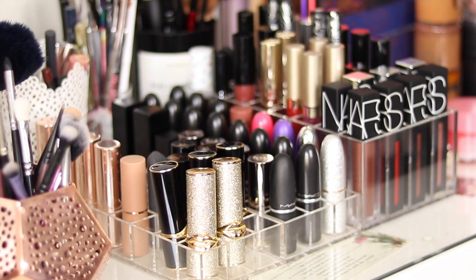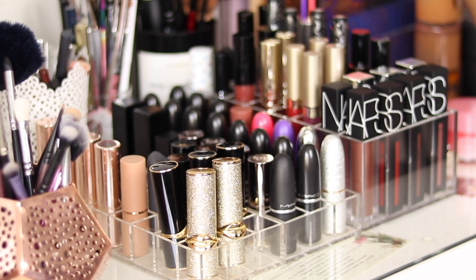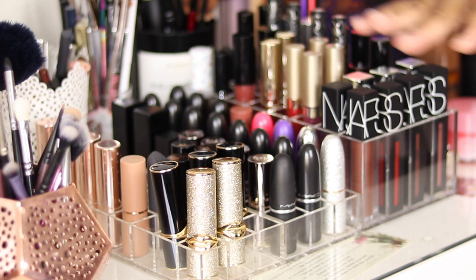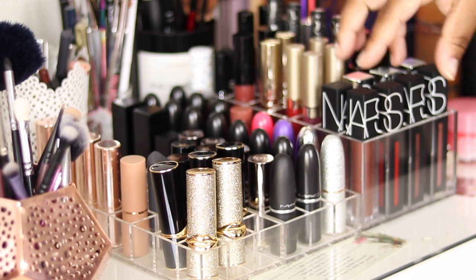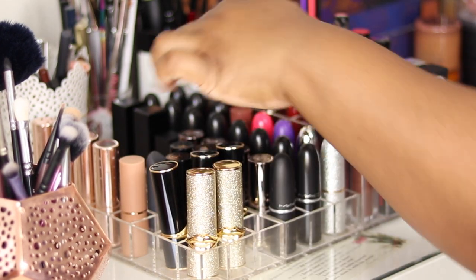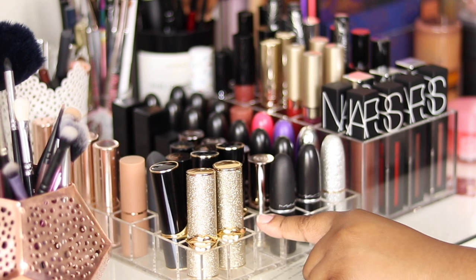Lipstick is probably my favourite part of makeup — my favourite makeup item. I don't walk out of my house without lipstick on or gloss; some form of lip product has to be on my lips. I could have a bare face but I'll have lipstick on — it's just my armour. So it's fitting that we do lipstick collection first. This is my lipstick collection: liquid lipsticks, bullet lipsticks, lip creams, lip glosses, and lip pencils. I have done a declutter recently, so this was a lot larger.